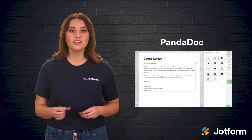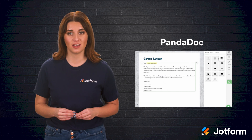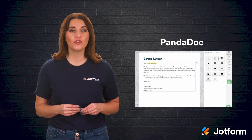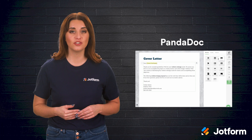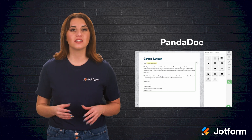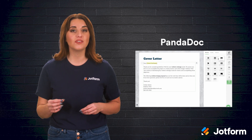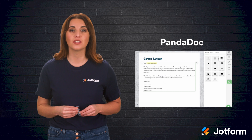PandaDoc is another popular document automation software, and this one happens to be specifically designed to support the sales process. Teams can improve their workflows when it comes to streamlining the creation, approval, and signature processes for proposals, quotes, and contracts alike. PandaDoc makes this all super easy with a drag-and-drop editor, one-click uploads, and even a library of professionally designed templates for new document creation.